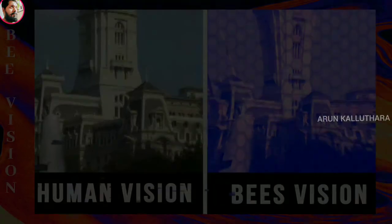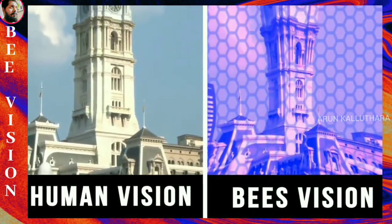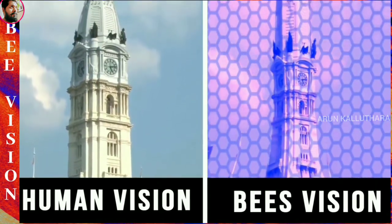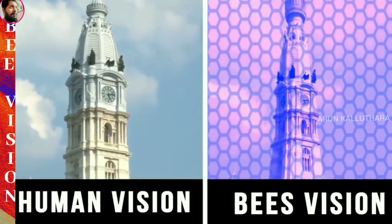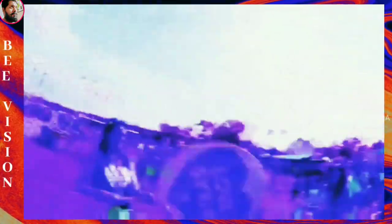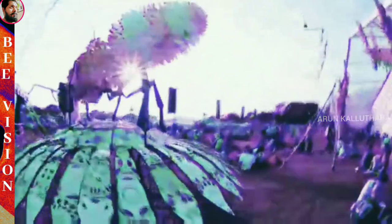Bee Vision. Bees are trichromatic, meaning they have three photoreceptors within the eye and base their color combinations on those three colors. Humans base their color combinations on red, blue, and green, while bees base their colors on ultraviolet light, blue, and green. Bees can't see the color red — they don't have a photoreceptor for it. They can, however, see reddish wavelengths such as yellow and orange, as well as blue, green, violet, and bees' purple. Bees' purple is a combination of yellow and ultraviolet light, which is why humans can't see it.